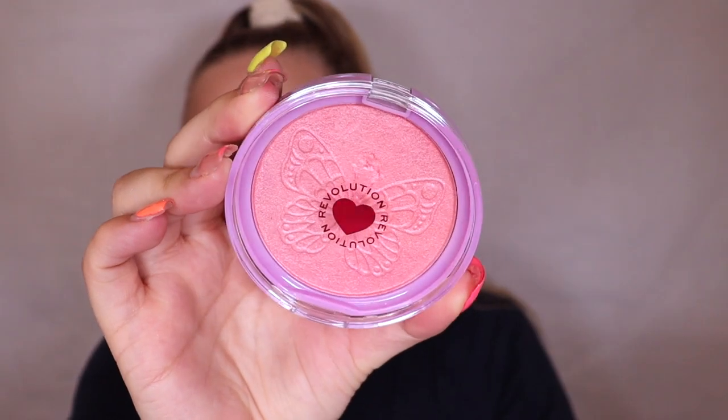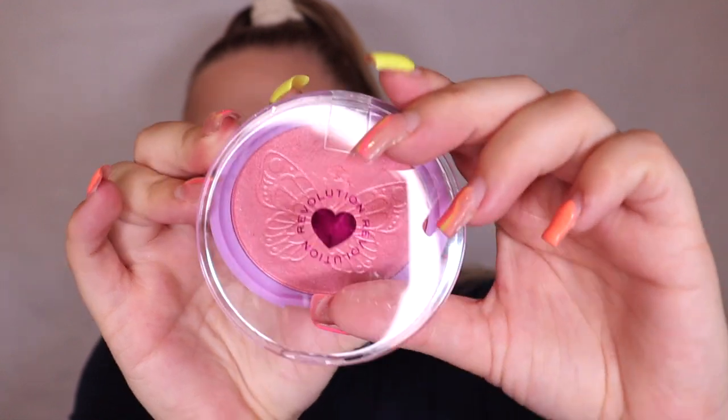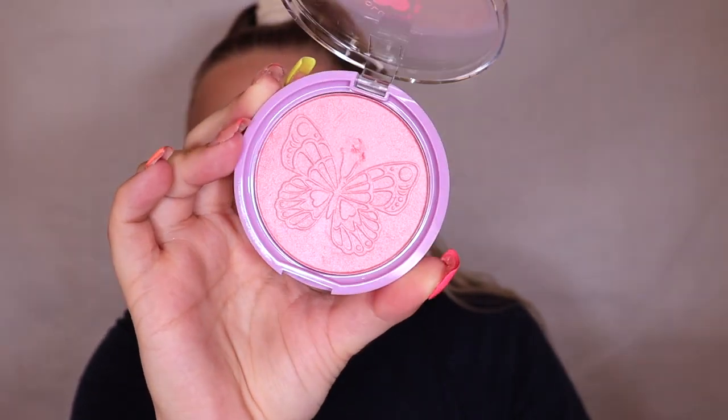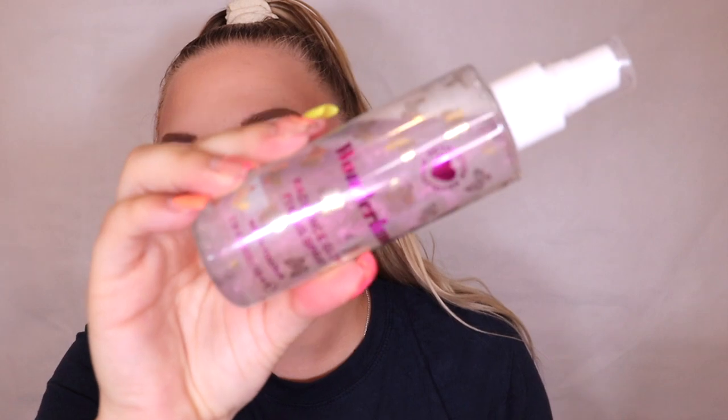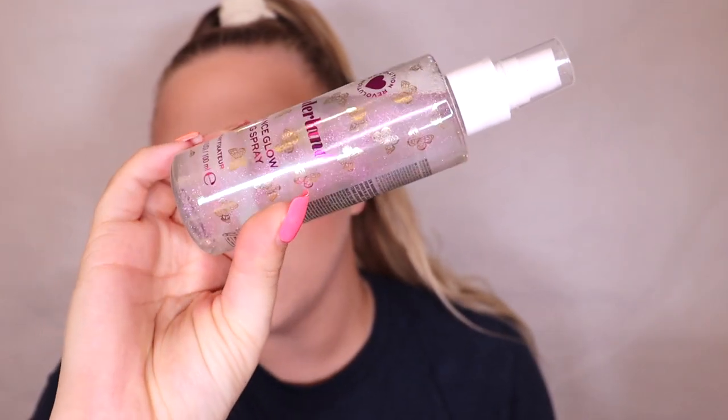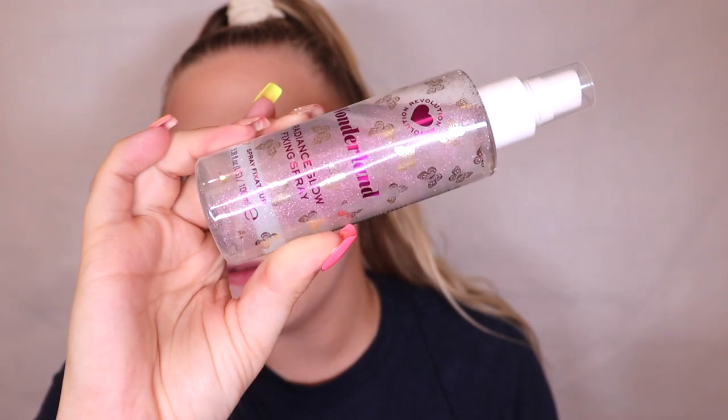First, they released this butterfly highlighter — it's a gorgeous pinky shade and just look at that stunning butterfly detail. This retails for four pounds. Next, they launched this Radiant Glow fixing spray. Hopefully you can see all the shimmer particles floating around in there; I'm intrigued to see how it'll look on my skin. This cost six pounds.